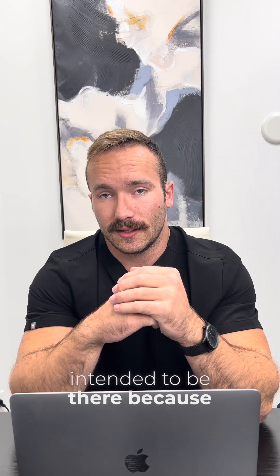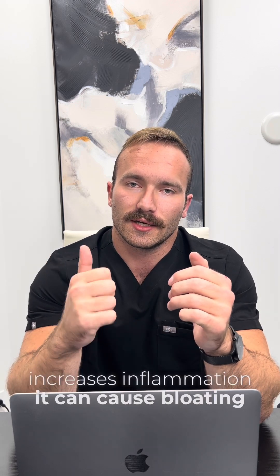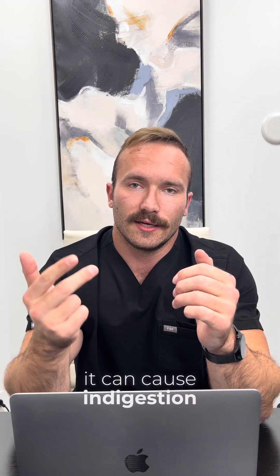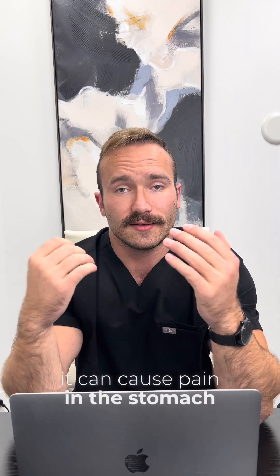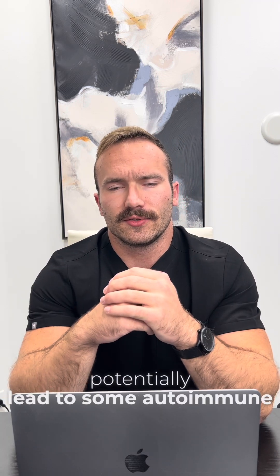When those particles get into the system — particles that are either too big or weren't intended to be there because of the leaky gut damage — our immune system reacts to them as foreign and increases inflammation. This can cause bloating, indigestion, pain in the stomach area, and can potentially lead to autoimmune conditions.